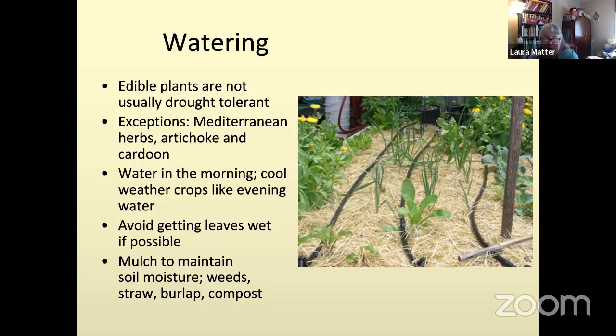Try to avoid getting leaves wet if you're watering in the evening — keep the water low. You can see soaker hoses in this picture, which helps. You could also bury those soaker hoses under straw so the surface is drier and there's less moisture against the plants. You can use straw, burlap, compost, or even pull weeds and chop them up as mulch around plants. You can also save leaves in the fall and use them later in summer to mulch your garden.